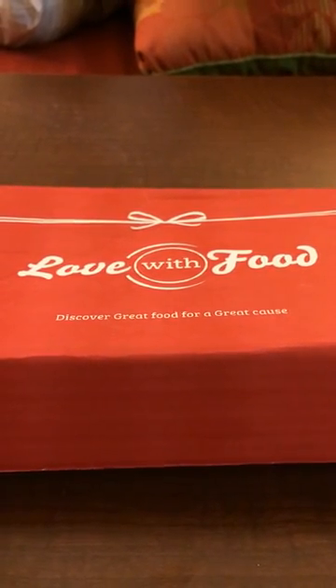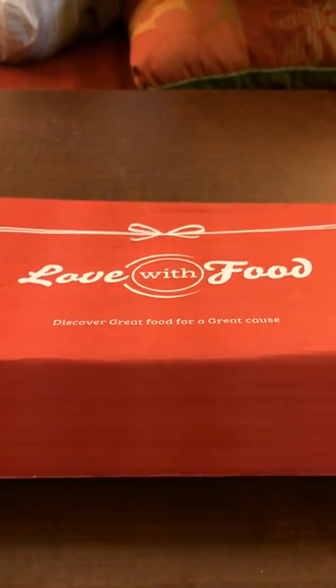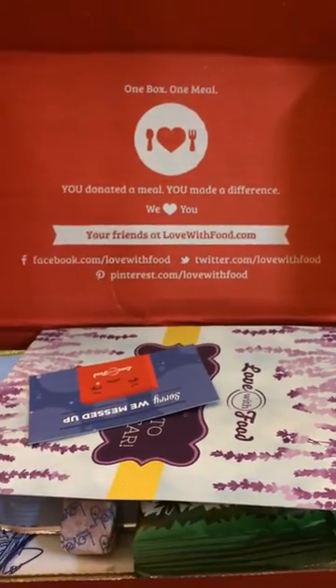Hi, this is Susan Buley from budgetearth.com and today we are reviewing the January Love with Food box. This box is about ten dollars a month and, as you guys have seen previously, is one of my absolute favorite subscription boxes.